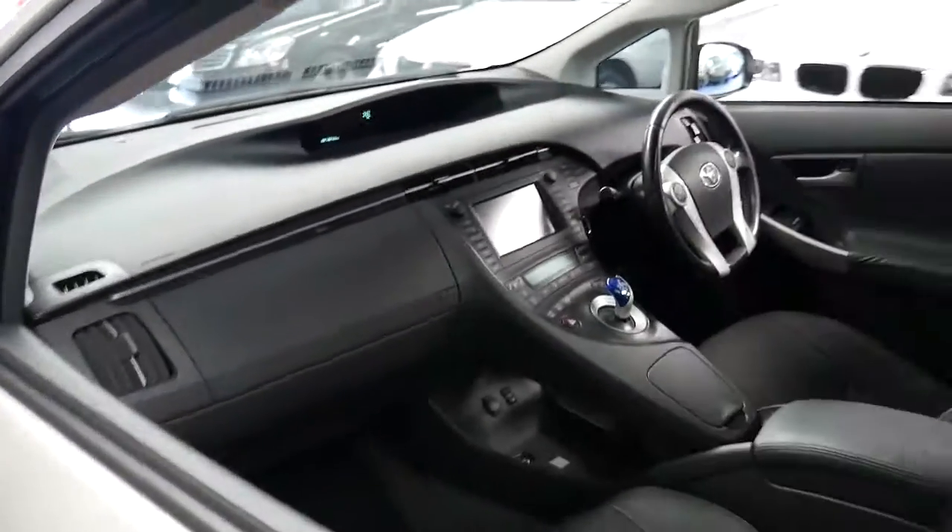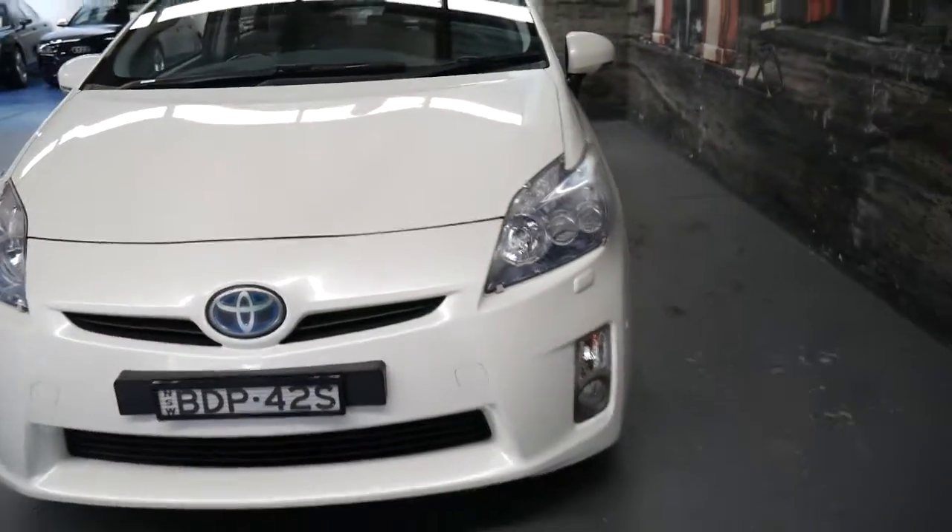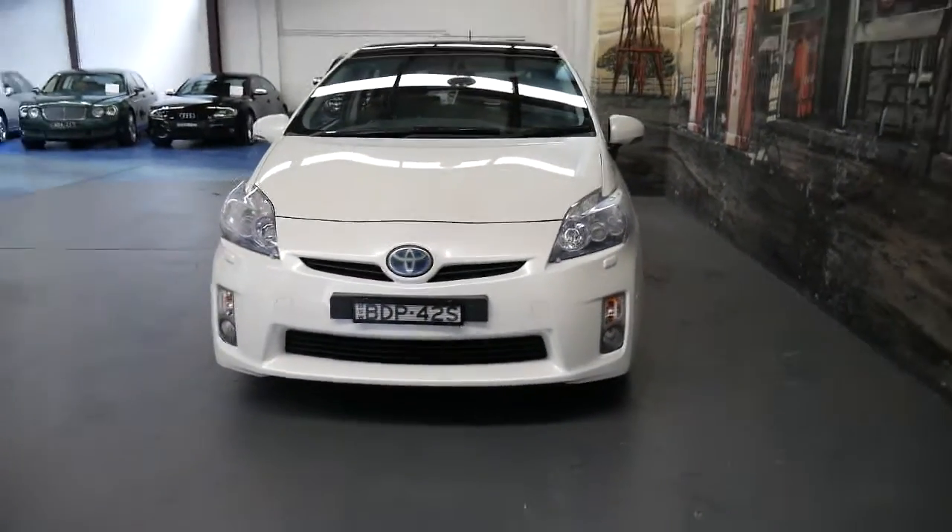Thank you so much for taking the time to watch the video. If you have any more questions about this particular car, please give us a call. You can ask for myself — I'm Philip — or you can ask for Richard. Thanks again for watching.